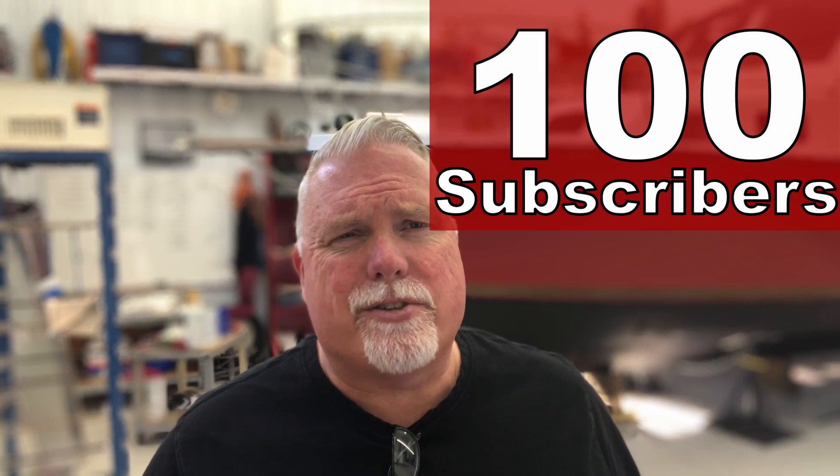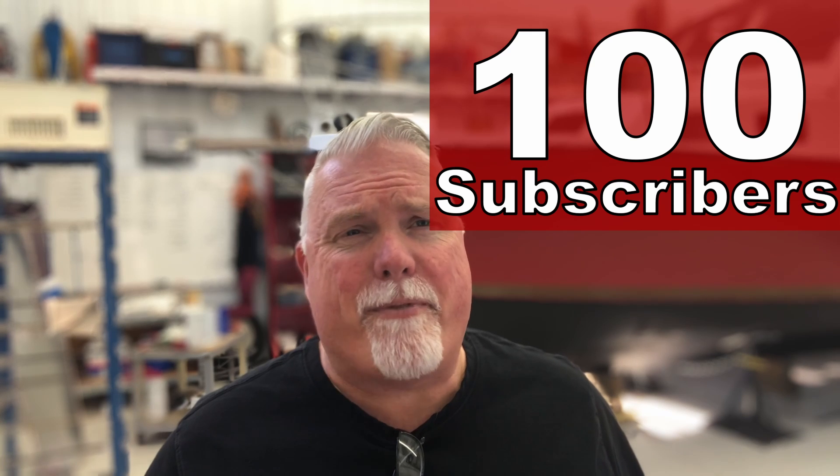I just want to take a moment to thank every one of our subscribers — I really appreciate it. This week we reached 100 subscribers in only about 50 days on YouTube, and it's really because of your support. Thank you. Please continue to spread the word about Motor City Boatworks.